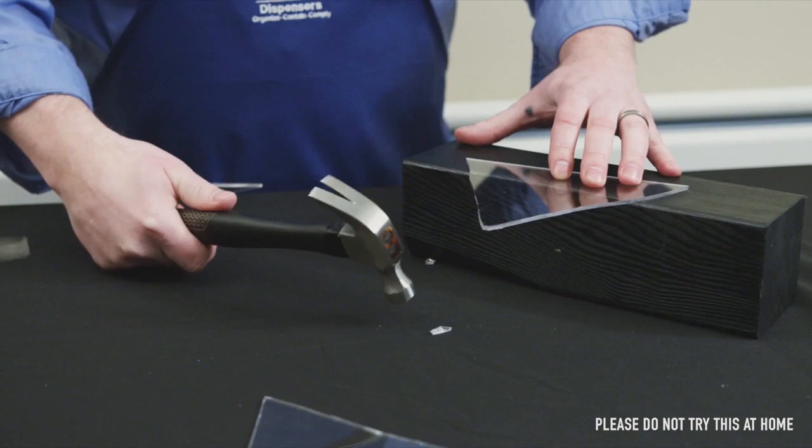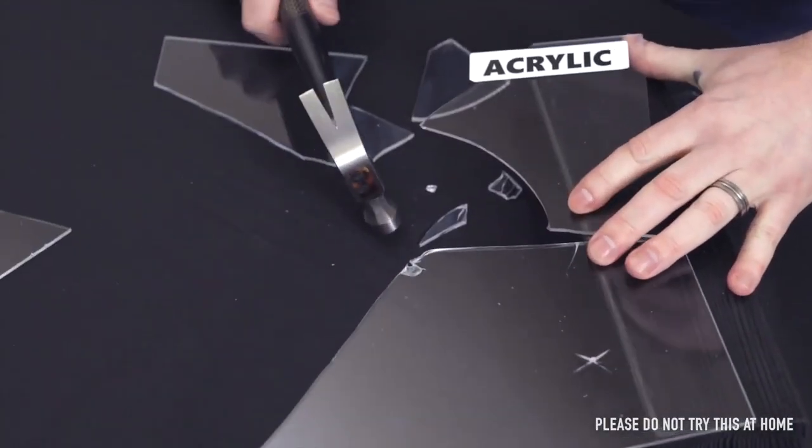As you can see, acrylic will break and shatter, resulting in sharp fragments and making the product unusable.